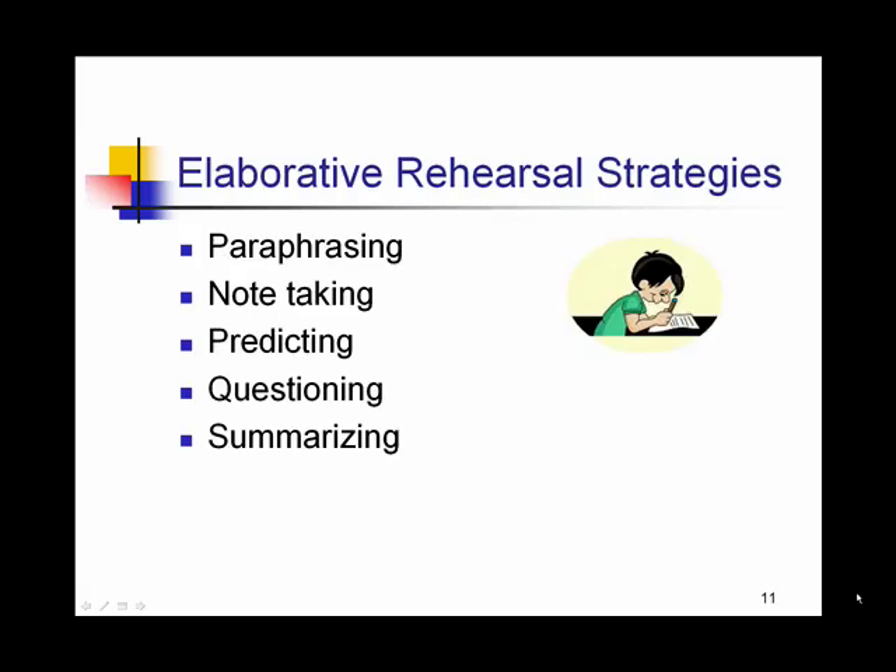Elaborative rehearsal strategies involve strategies that engage multiple modes of learning: visual, auditory, and kinesthetic. If we utilize these in our teaching, chances are our students will retain what it is that we've taught them. Paraphrasing, note-taking, predicting, questioning, and summarizing are all strategies that fit the category of elaborative rehearsal.